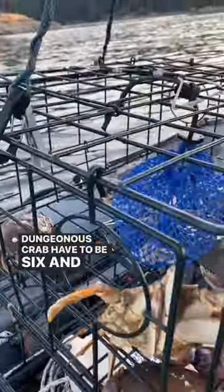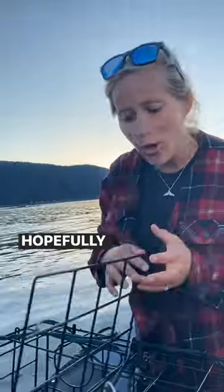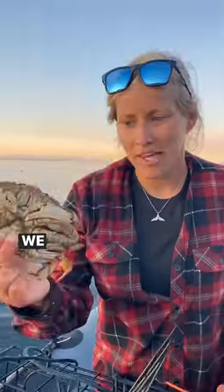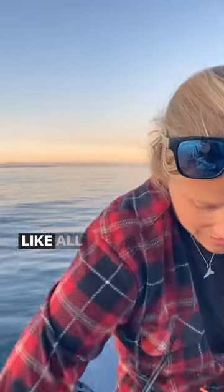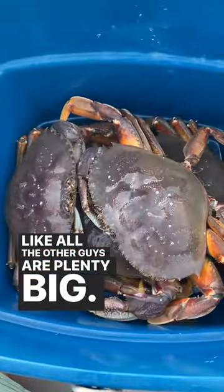Dungeness crab have to be six and a half inches here in Canada and we can only harvest males. Hopefully these are male and not female. We can't keep this one because it is a female, but it looks like all the other guys are plenty big.